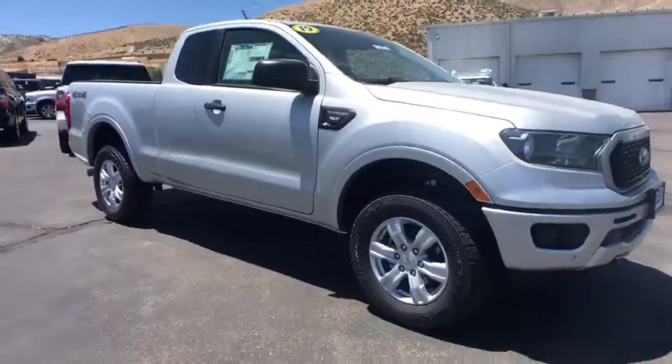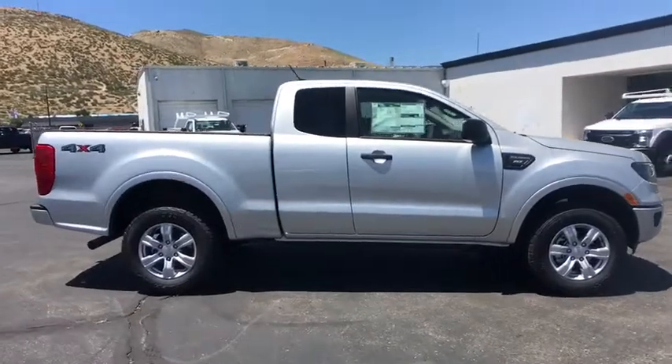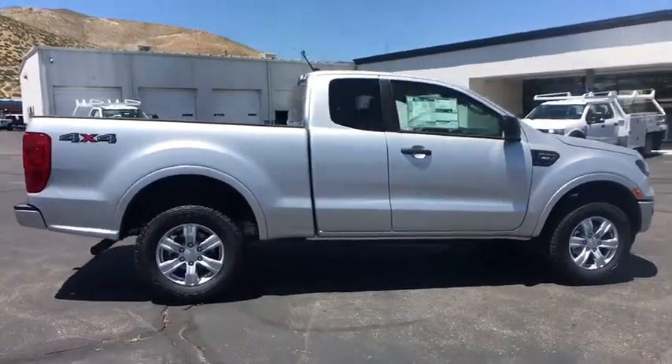Stop by and take a look at the 2019 Ford Ranger. Tough inside and out, Ranger proves its mettle. Here are some of this vehicle's great options.